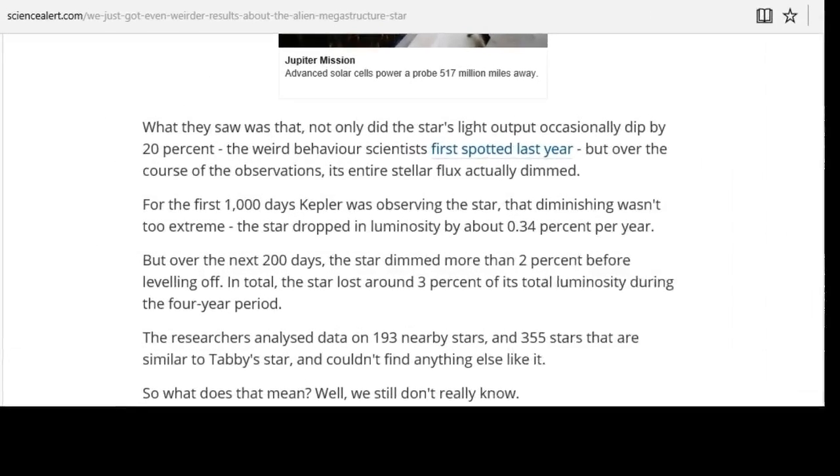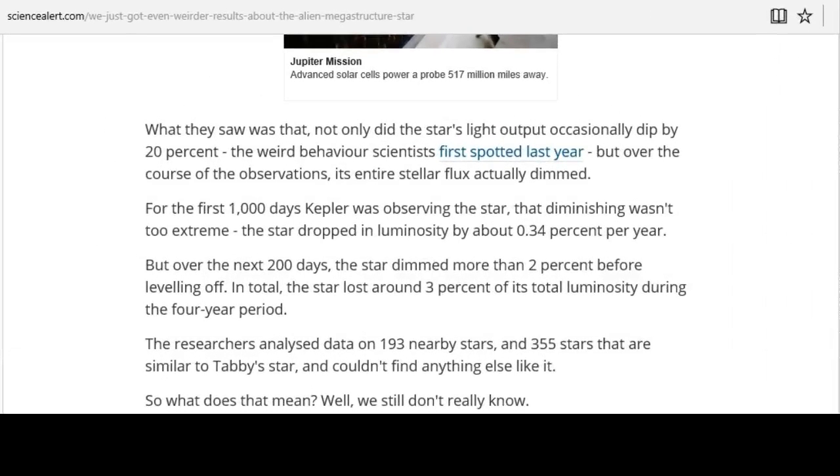This is what I want to show you here, and I got the website too — Science Alert. Alright, so all together there was about 1,600 days that Kepler, through NASA, etc., observed KIC-8462852.